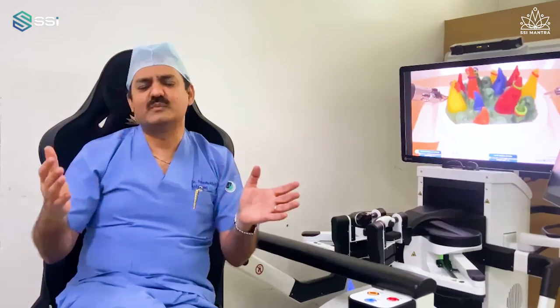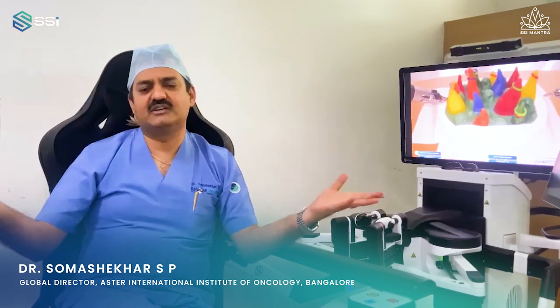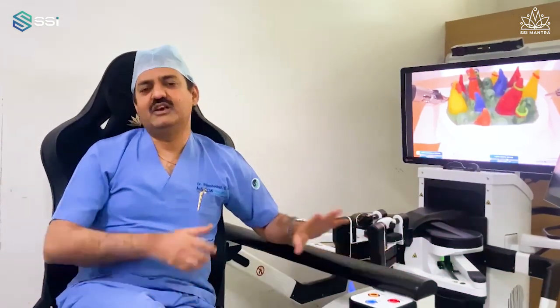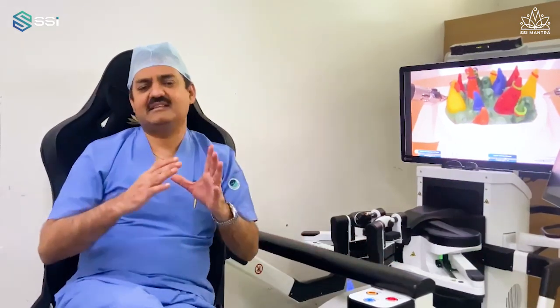I have now used many robotic systems. Everybody compares this with the Da Vinci, which has been around for three decades and is one of the first and most robust systems. SSI Mantra is in no way inferior to the best systems Da Vinci has brought. It matches in every way.